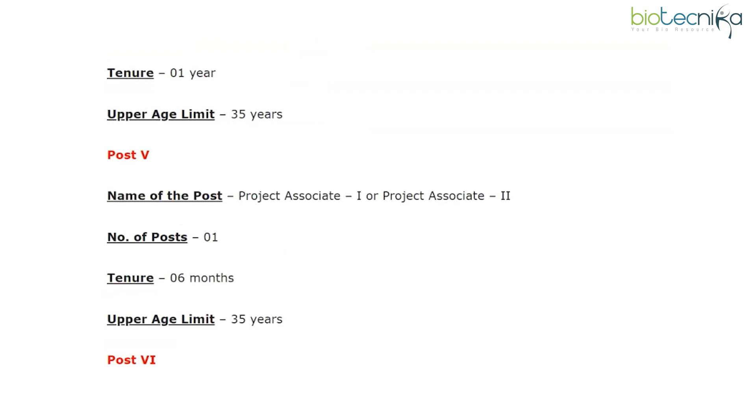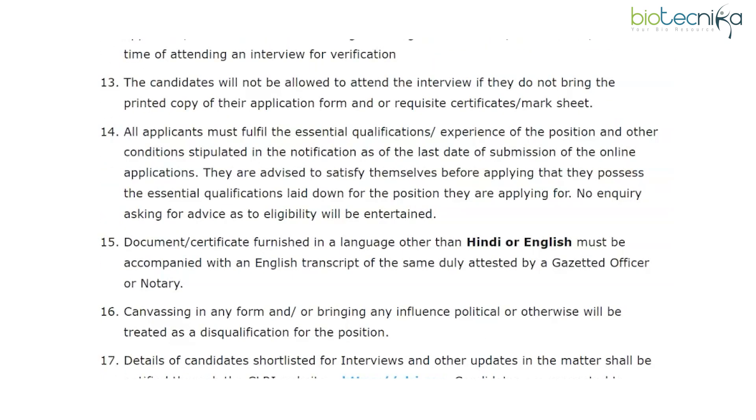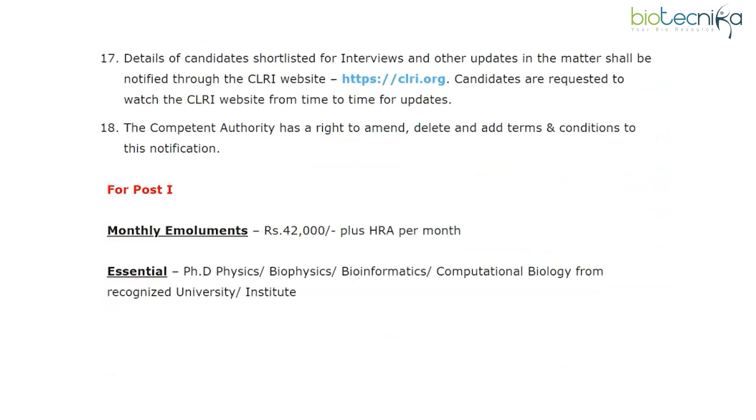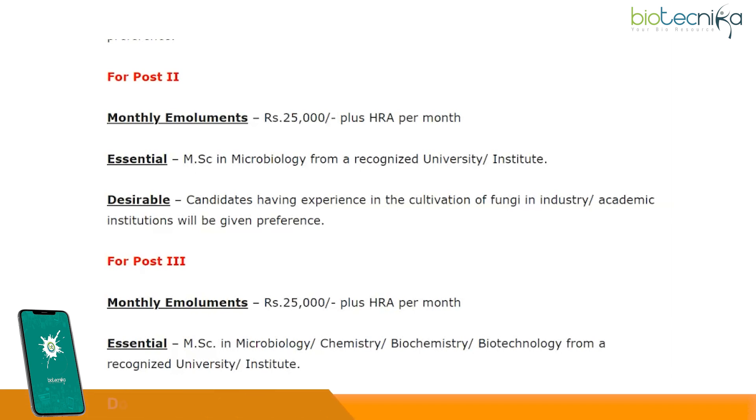The overview of these jobs is provided right under the postings, as you can see here. You have to check whether you are eligible to apply for any of these jobs. For the senior project associate posts, they are seeking PhD graduates in any of the concerned fields. For the rest of the project associate posts, they are looking for post graduates in any of the relevant fields given here. Other desirable requirements like years of working experience and background are mentioned along with each post.